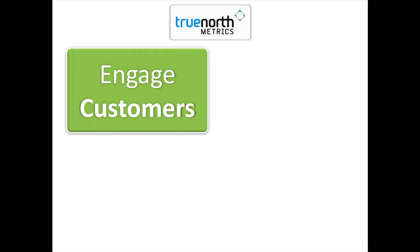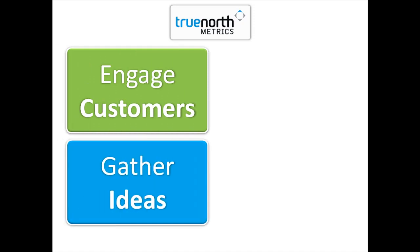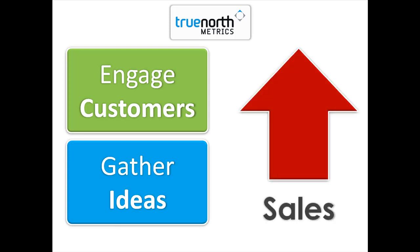With True North Metrics, you can expect to better engage and retain your customers and acquire the ability to gather your customers' ideas, opinions and insights into your products and your service. Ultimately, this will lead to better business decisions and an increase in your sales.